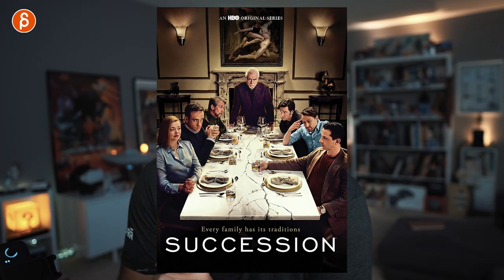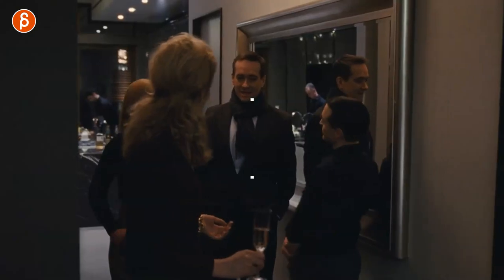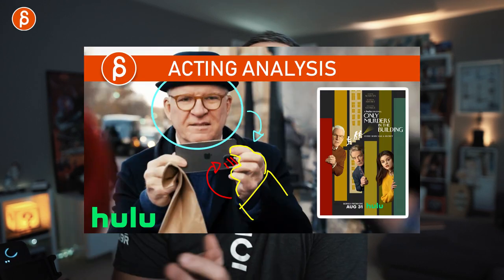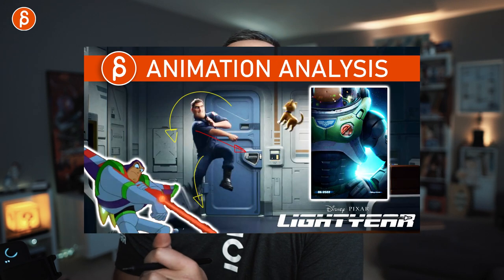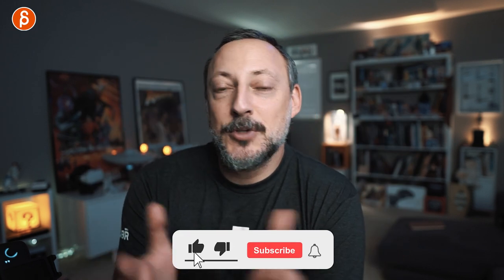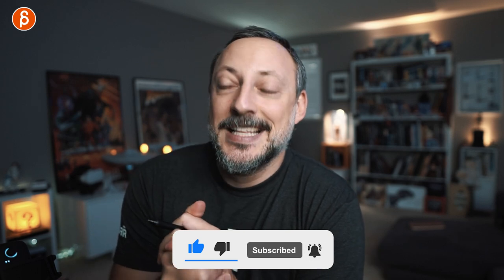Welcome back to another acting analysis and tips for animators. Today I'm going to take a look at Season 2 of Succession, where we're going to cover body language, subtext, and a bunch of really fun acting choices. I'm going to cover Episode 1 to 4. My name is JD — I do acting analysis tips, animation analysis tips, animation lectures, rig reviews, product reviews. If you like it, subscribe so you don't miss any of my uploads. No more pitching — let's get straight to the clips.